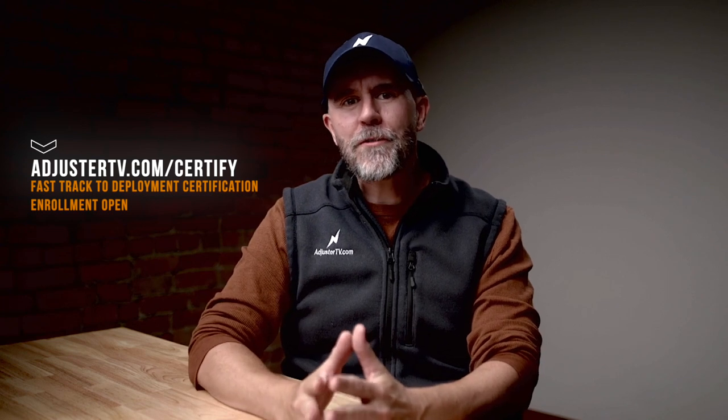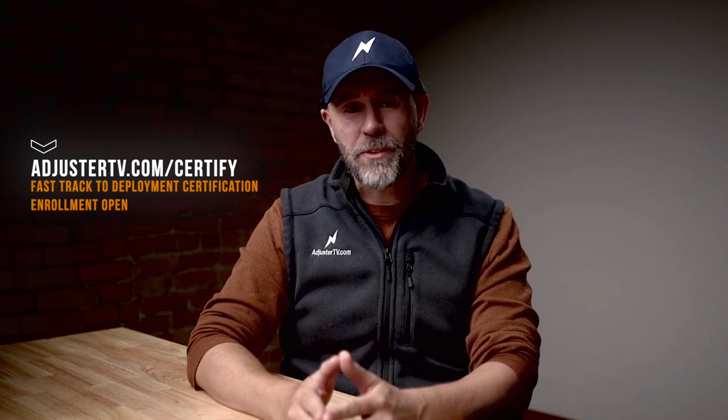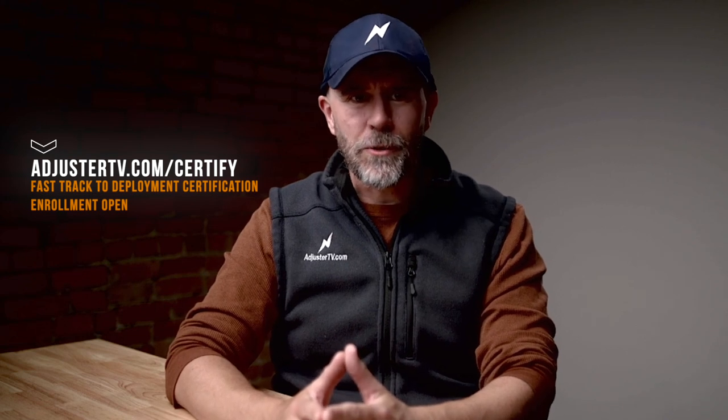This video is brought to you by the Fast Track Deployment Property Adjuster Certification Program. Get trained up and prove to our partner firms that you're ready to work claims. There are only a few spots left and enrollment closes soon. Get moved to the front of the line at adjustertv.com/certified.